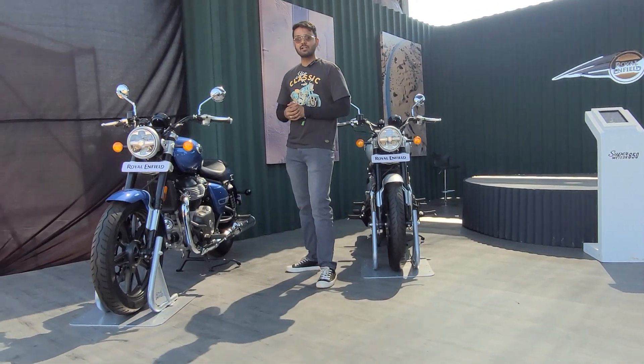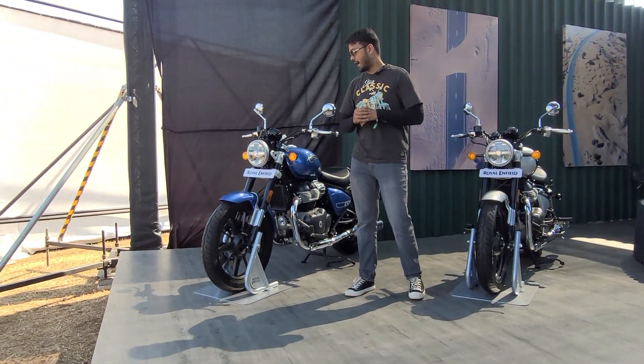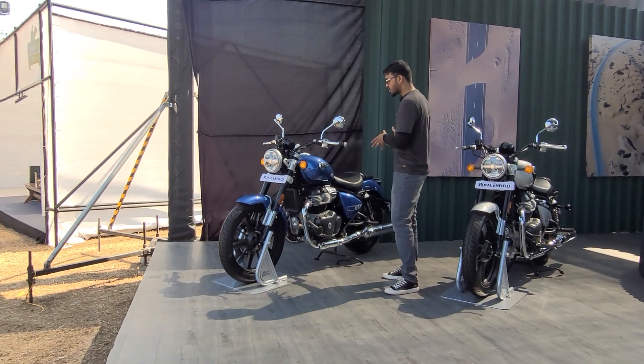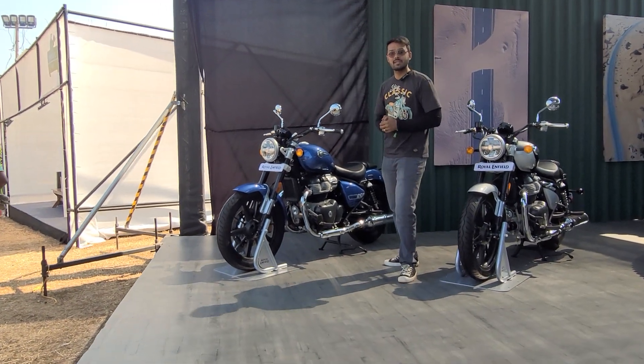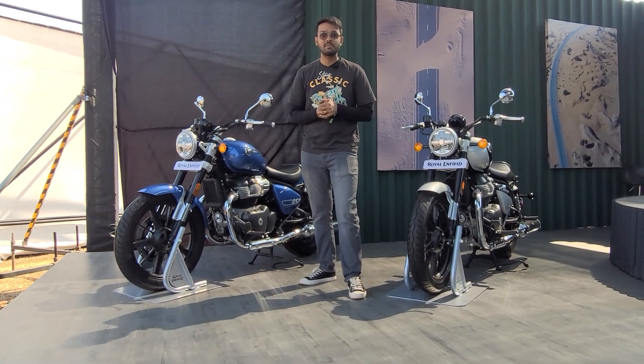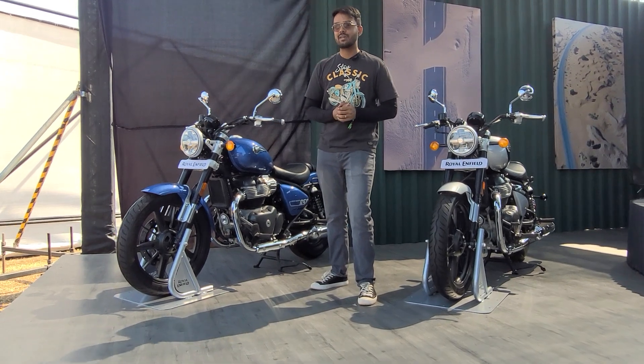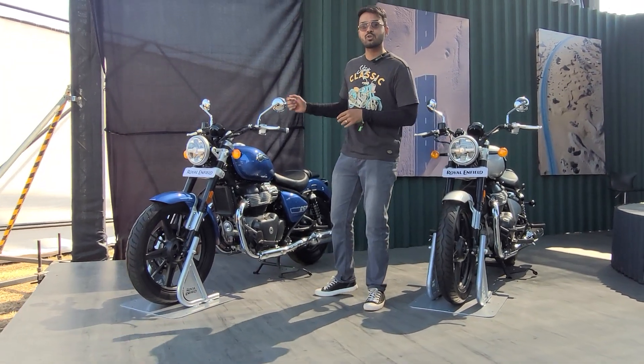The prices of this motorcycle are expected to be announced early 2023, and that's when it will be officially launched and deliveries will commence. But bookings have been open only for people who are here at Rider Mania, participants of this place. As of now, what we can do is take a detailed walk-around of the motorcycle.